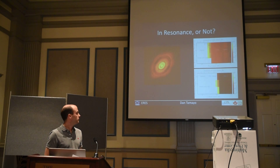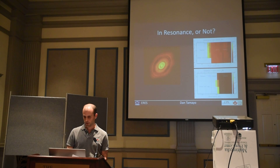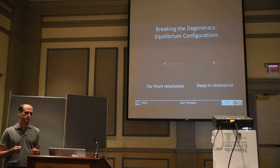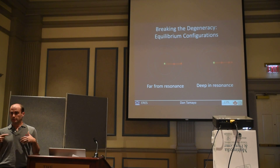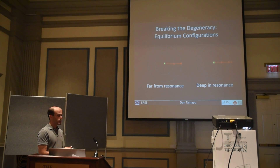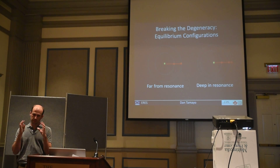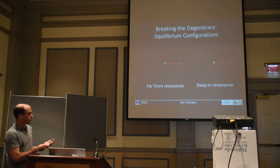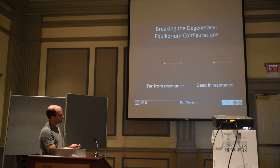There actually is a way to break this degeneracy because the system is embedded in a disk, and that disk provides dissipation. What that dissipation does is damp your system to equilibrium configurations in the dynamics. In terms of pictures: if I take two planets far away from resonances, the equilibrium configuration is what you'd naively expect — the disk just damps you onto circular orbits with zero eccentricity. By contrast, if you put your planets at locations where their period ratios are near resonance, then the disk will instead damp you to a non-zero equilibrium eccentricity, where that eccentricity is forced by the resonance. So this sets up a clear prediction: if they're not in resonance, you'd expect circular orbits; if they're near resonance, you'd expect eccentric orbits.